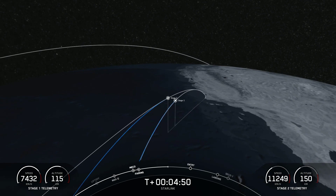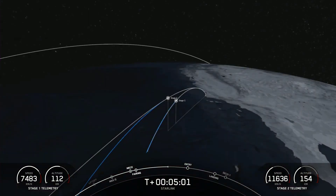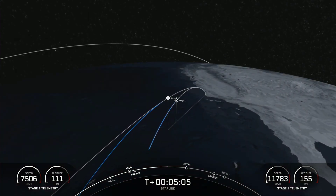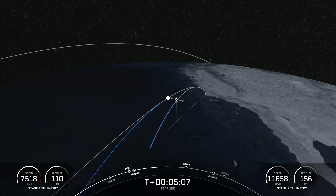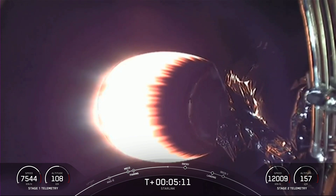As a reminder, today's payload is for SpaceX's satellite internet constellation, Starlink. We can now see from the telemetry at the bottom left hand side of your screen that the first stage is now making its way back towards Earth.